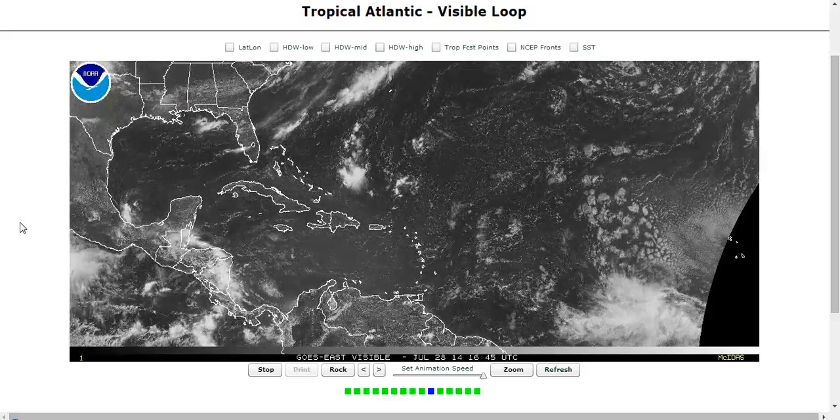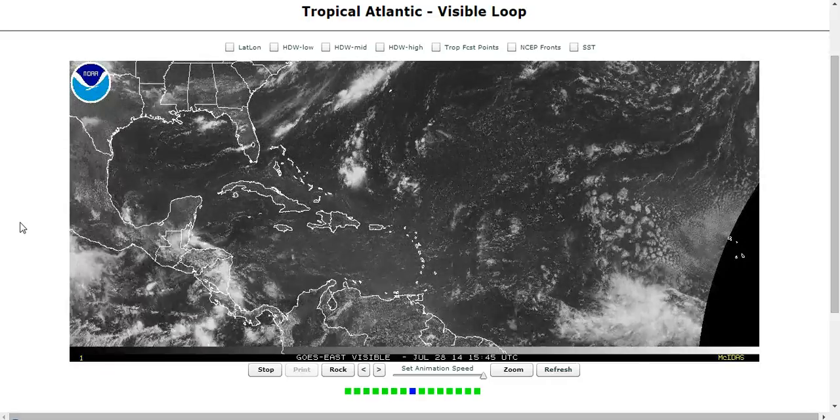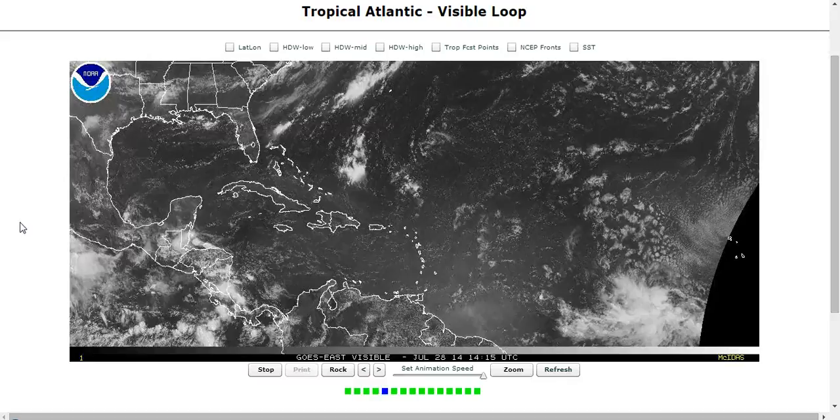Hi, welcome to today's tropical tidbit for Monday, July 28th. The thoughts expressed in this video are mine alone, and in making decisions, please always consult the National Hurricane Center and National Weather Service, not me.